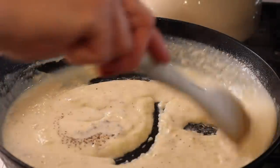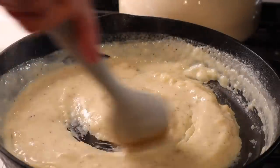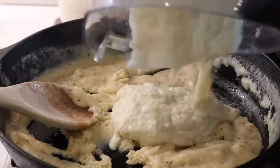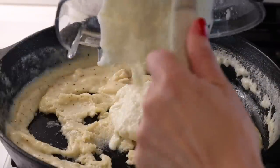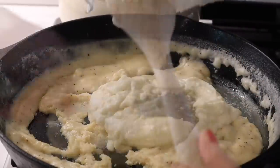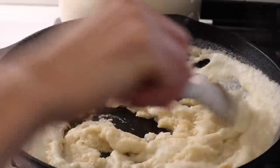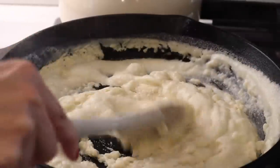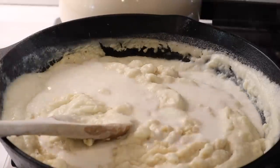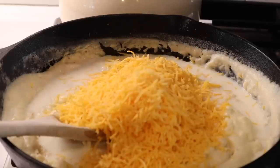I steamed some riced cauliflower — you can find it pre-packaged in the store, or you can chop up a head of cauliflower. I put the hot steamed riced cauliflower in my blender with a pat of butter and a bit of salt and pepper, and that's what I'm adding now to the sauce. Your kids will never be able to tell that there is cauliflower in this, and it makes the sauce so creamy. I personally love the taste of mashed cauliflower as much as mashed potatoes.